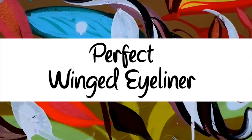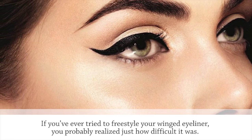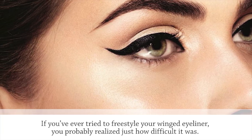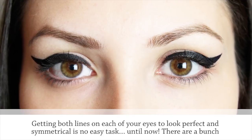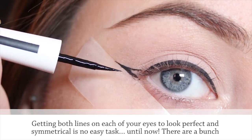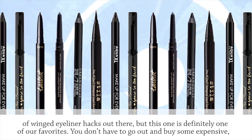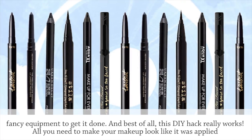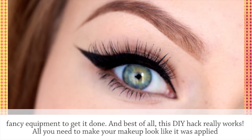Perfect Winged Eyeliner. If you've ever tried to freestyle your winged eyeliner, you probably realized just how difficult it was. Getting both lines on each of your eyes to look perfect and symmetrical is no easy task — until now. There are a bunch of winged eyeliner hacks out there, but this one is definitely one of our favorites. You don't have to go out and buy some expensive fancy equipment, and best of all, this DIY hack really works.